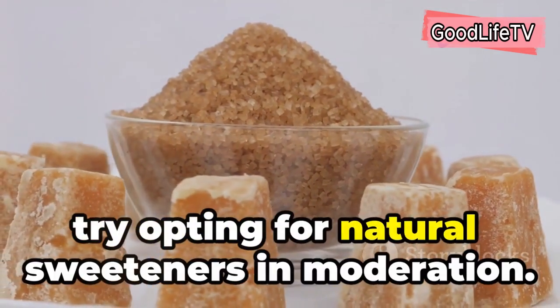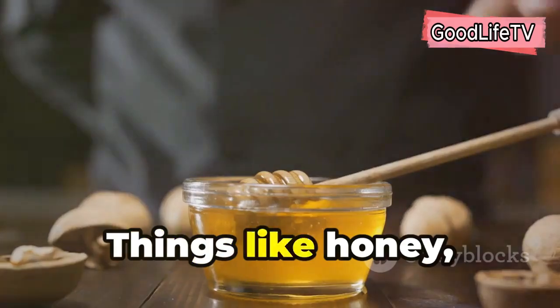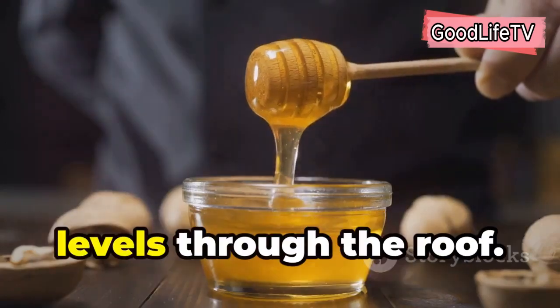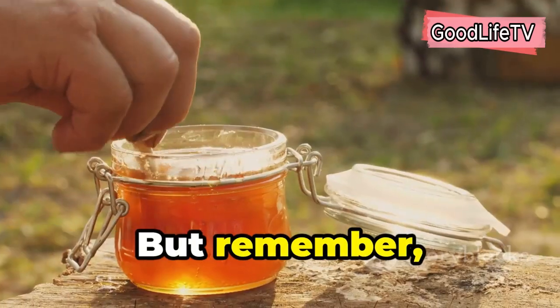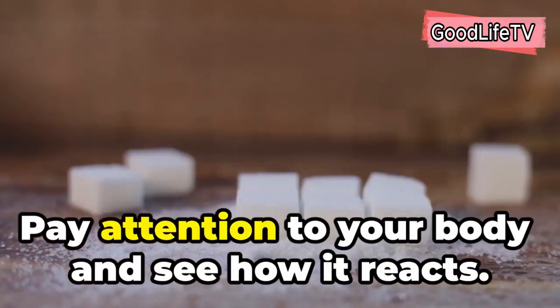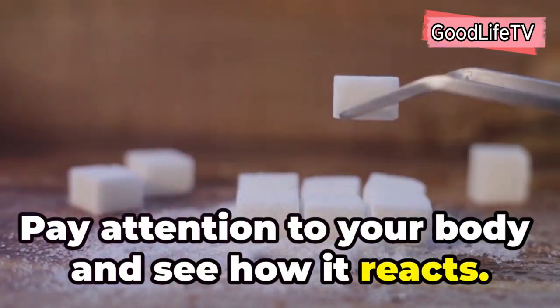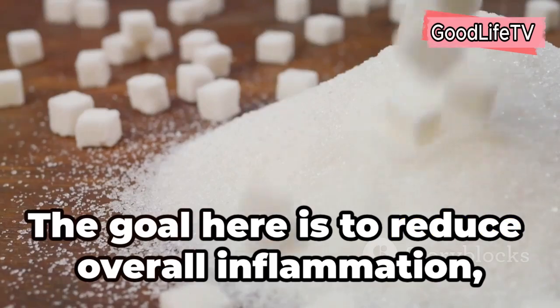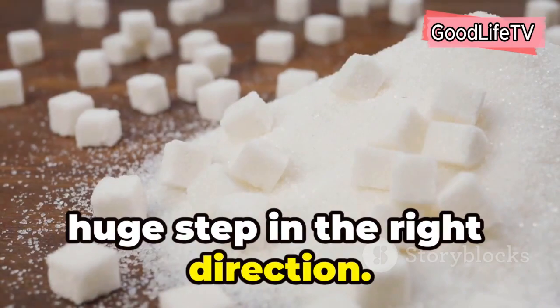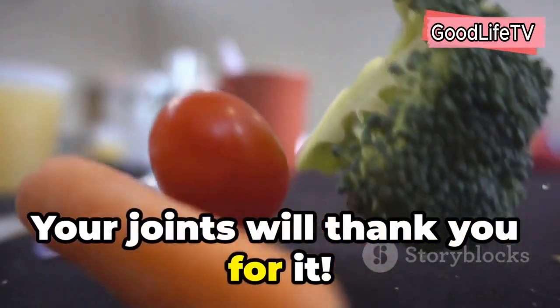Instead of reaching for that sugary soda or donut, try opting for natural sweeteners in moderation. Things like honey, maple syrup, or even stevia can satisfy your sweet tooth without sending your inflammation levels through the roof. Remember, moderation is key with any sweetener, even natural ones. Pay attention to your body and see how it reacts. The goal is to reduce overall inflammation, and cutting down on refined sugar is a huge step in the right direction. Your joints will thank you for it.